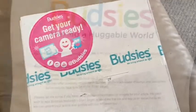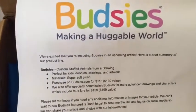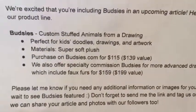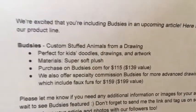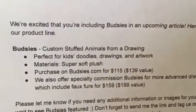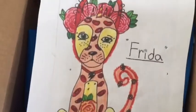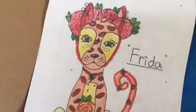So let's open up the box. Budsies makes a huggable world based on your children's artwork. You can see there's the price — purchase on Budsies.com, $115. And it's based on your children's doodles, drawings, or artwork. So they create a super soft plush animal. This is a drawing that someone named Frida did, and maybe my product is going to look like this.